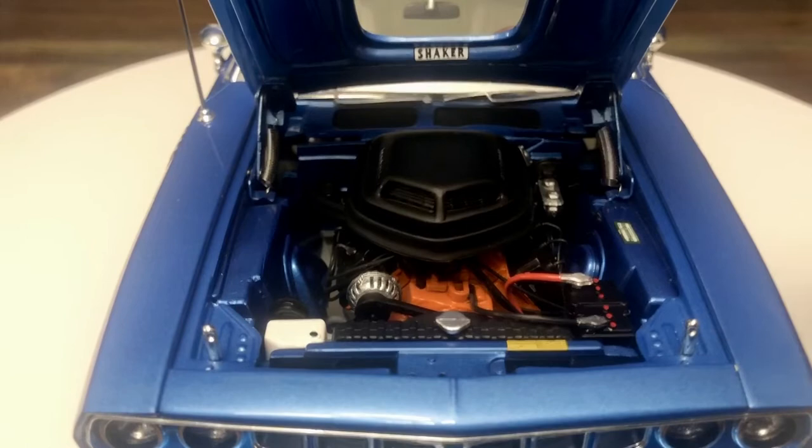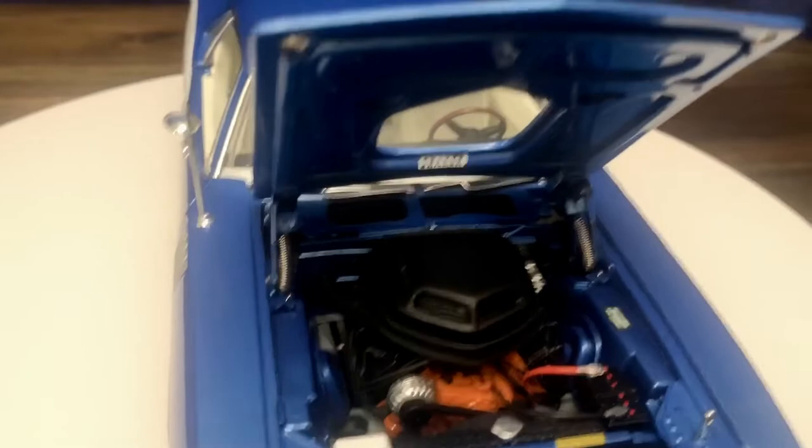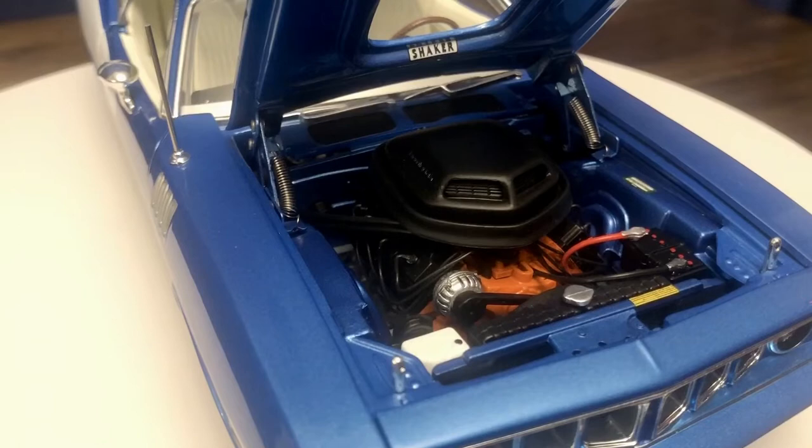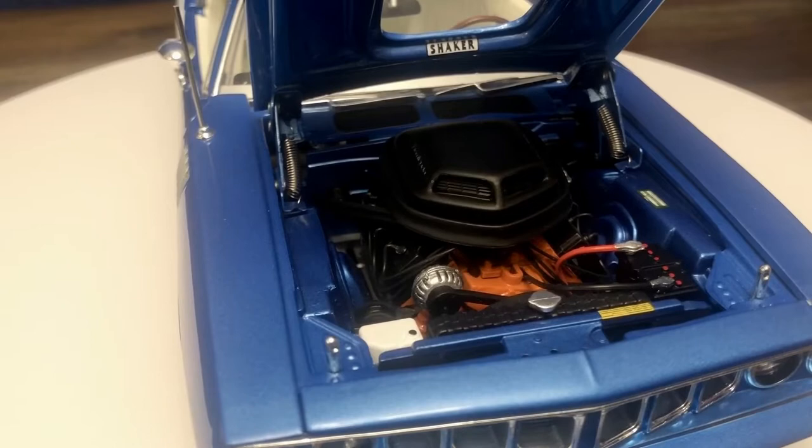Here we can see the beautifully detailed engine shaker sticker up there on the shaker hood, as well as the fender tag. There are different safety labels around. This is a fully plumbed and wired engine — you can see all the spark plugs as well as the alternator on top. It's very intricately detailed, with realistic hinges on the hood. Very happy with this engine bay — it looks awesome.